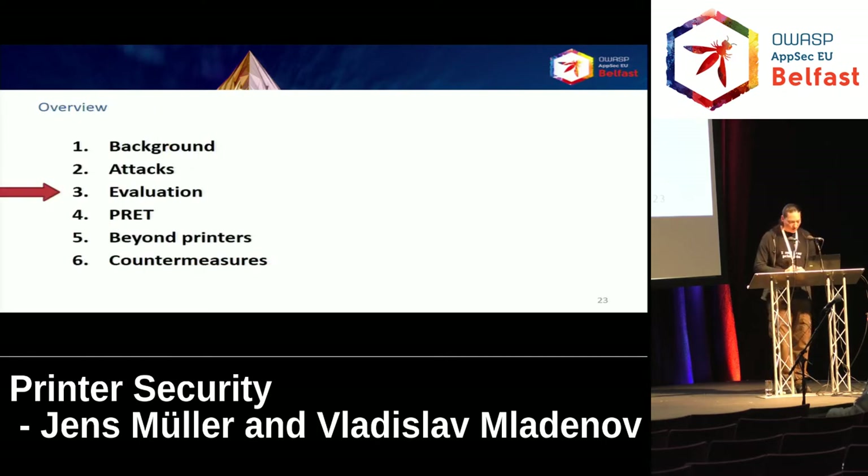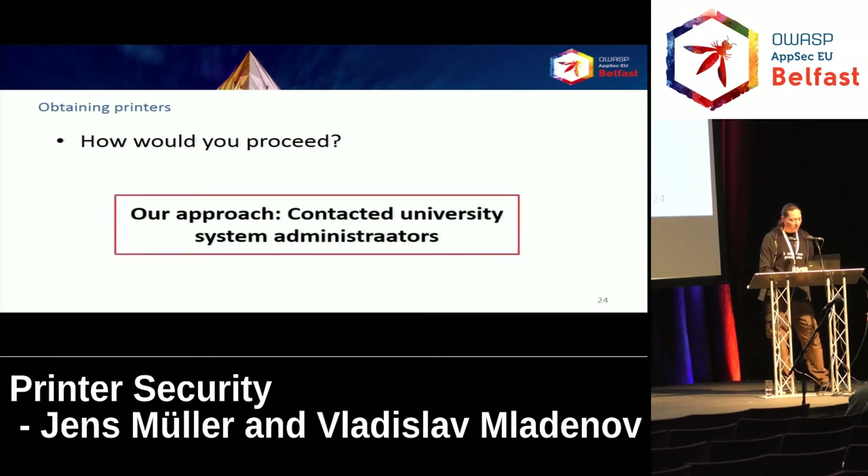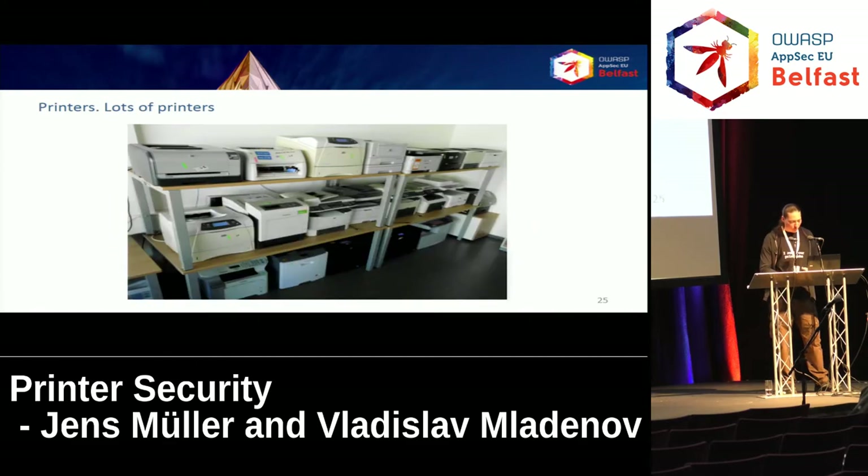Now let me give you a short evaluation of the attacks. One problem was obtaining enough printer models to test the actual attacks — we wanted an average of what is typically used in a university or office context. What we did was write a lot of emails and knock a lot of doors at the university, asking admins if they wouldn't have some devices for us to test for science. This worked pretty well in the end — we got 20 printers from eight different manufacturers.